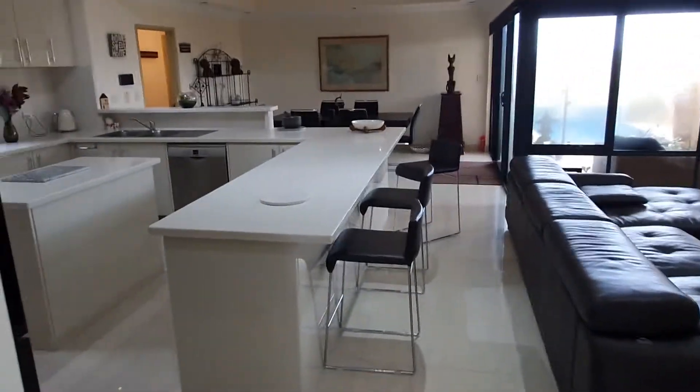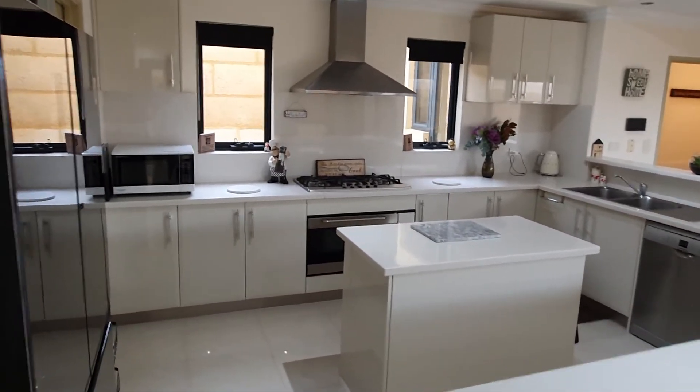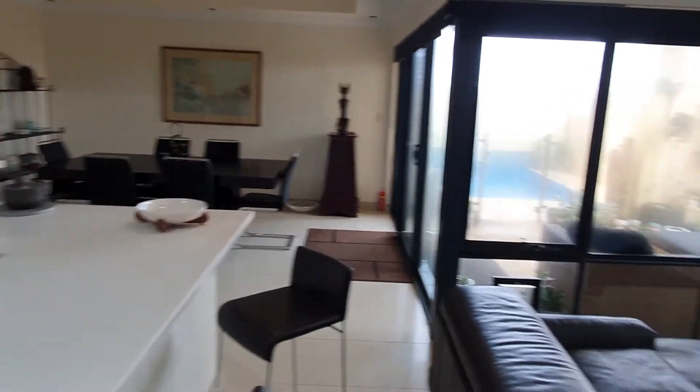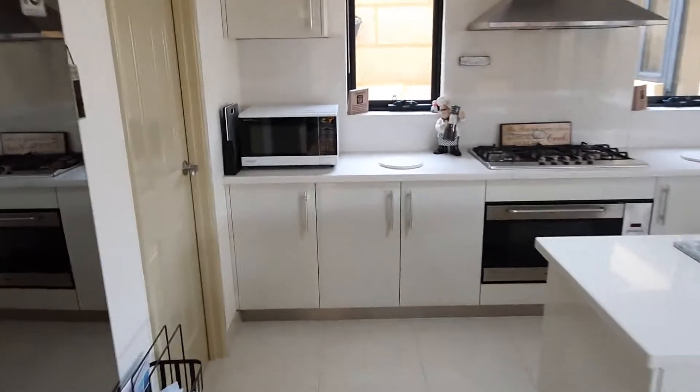Beautiful big kitchen. It's got a central workbench area, gas hot plate, and a nice big white oven, overlooking the dining area and the informal living area — family room. And of course it's got a big pantry area as well.